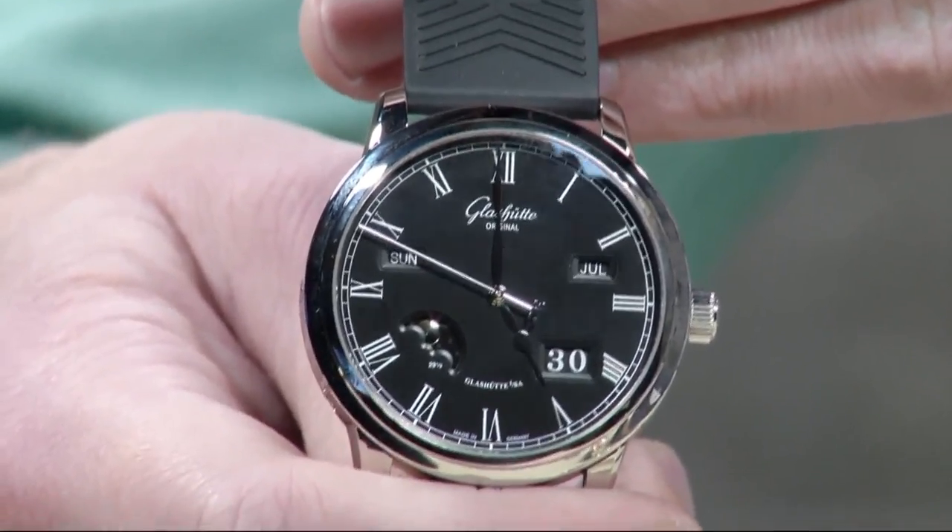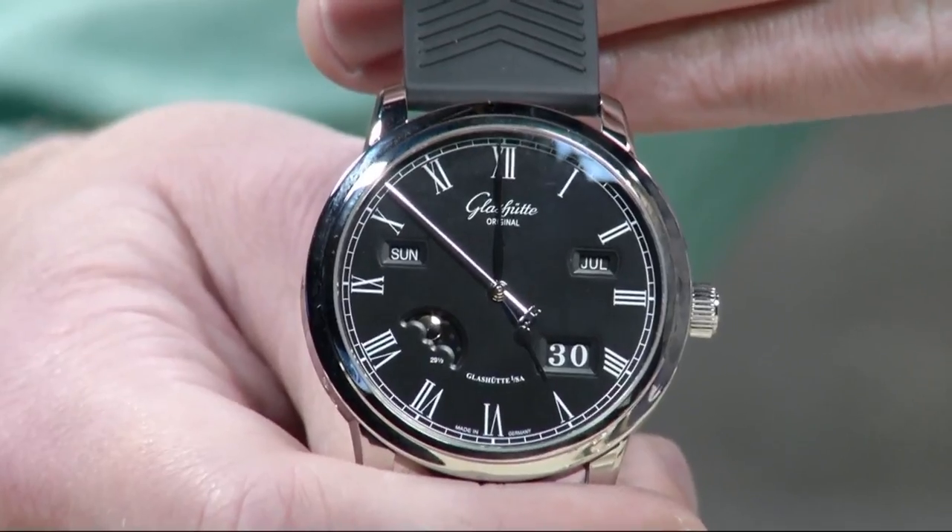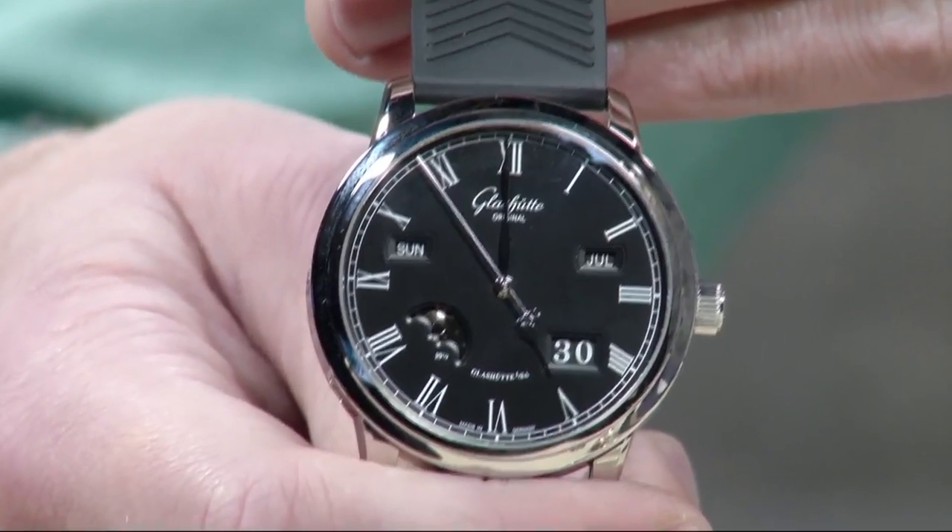This is a perpetual calendar to die for from a brand with absolute manufacture, provenance, integrity, and credibility.